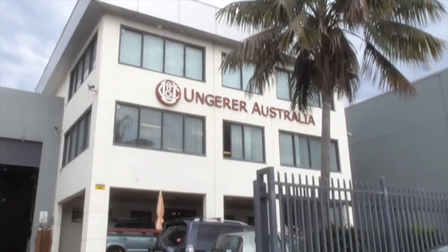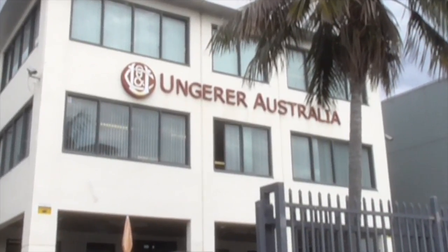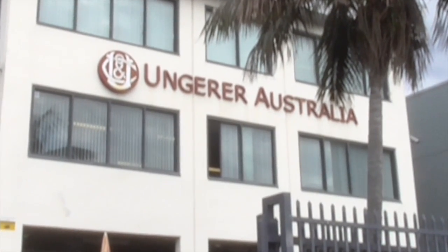I'm here at Ungera Australia to give you a tour of how fragrances and flavours are put together from the lab right through to production scale.